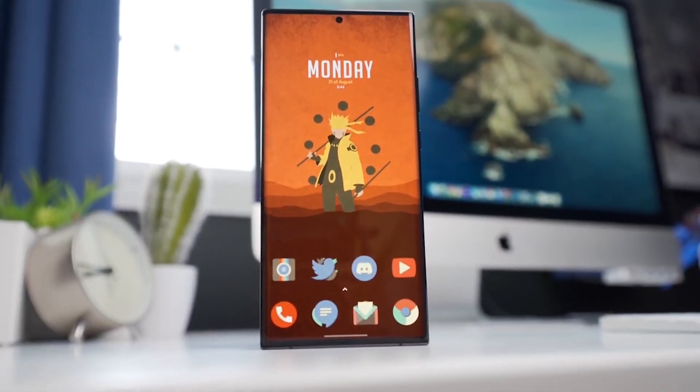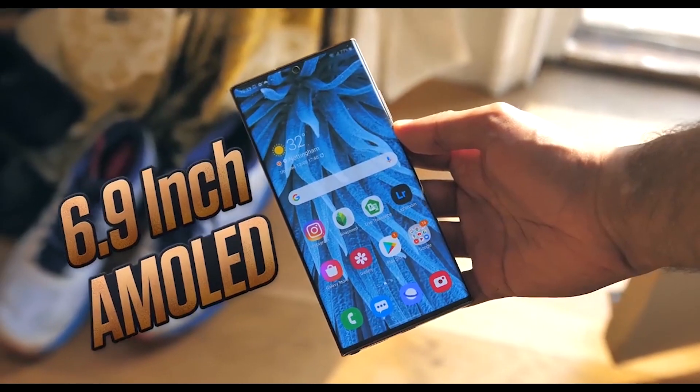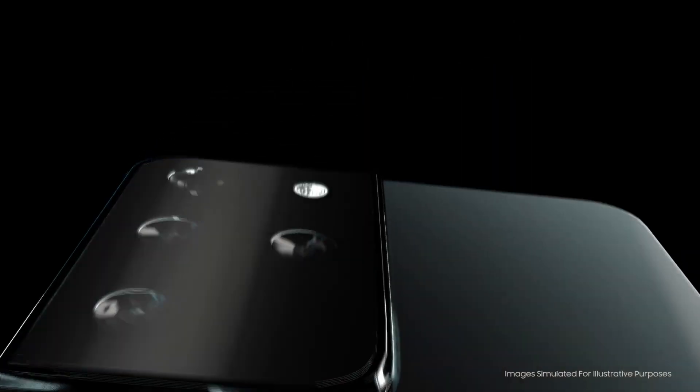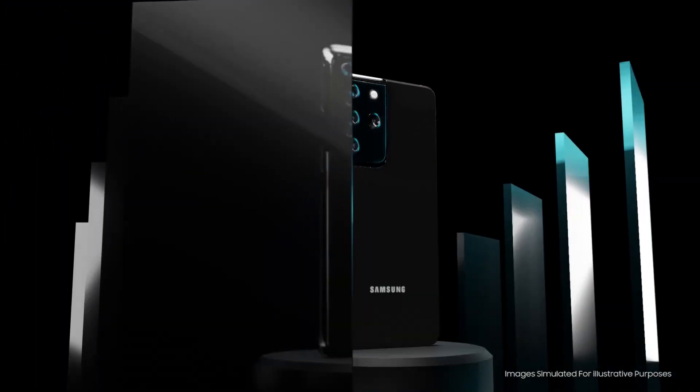Hey, what's up guys, welcome to another video. The Galaxy S21 Ultra benchmark score leak confirms RAM and chipset specs. The Galaxy S21 models are expected to be powered by Qualcomm and Samsung's latest 5nm processors, the Snapdragon 888 and Exynos 2100.